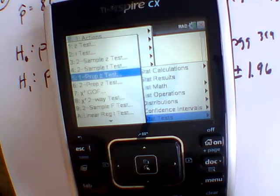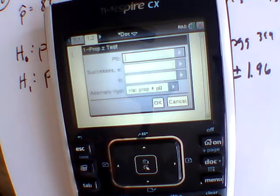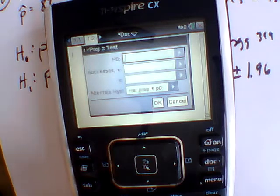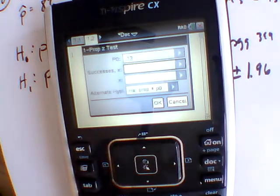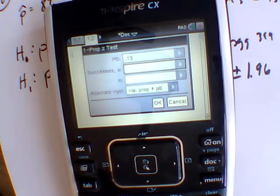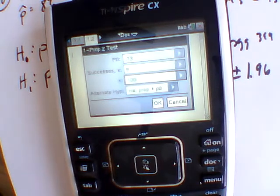Coming down to the one-prop Z test and hitting enter, it asks for a couple of things. The P0 is referencing what our null hypothesis is — what are we testing towards. So we're testing towards 0.13. You can't enter a percent, so we use the decimal value. Now it asks what our trial is stating. We're given 8% out of 100, so we enter 8 out of 100 total — our actual number rather than a percentage.